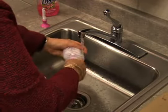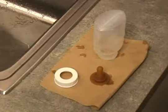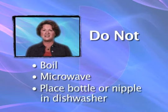Although the bottles are labeled disposable, they are reusable and can be washed. Clean the bottles and nipples with warm, soapy water, rinse, and air dry. Do not boil, microwave, or place the bottle in the dishwasher.